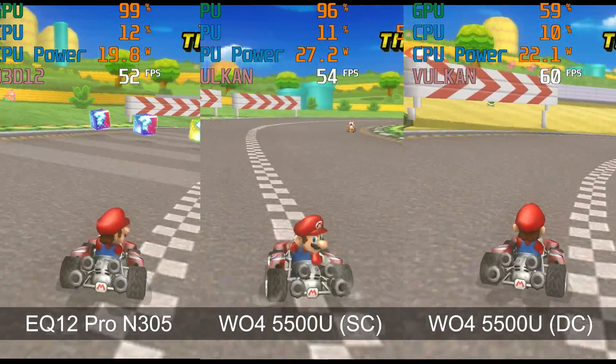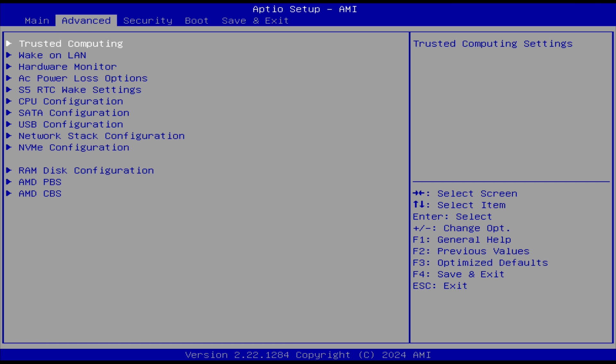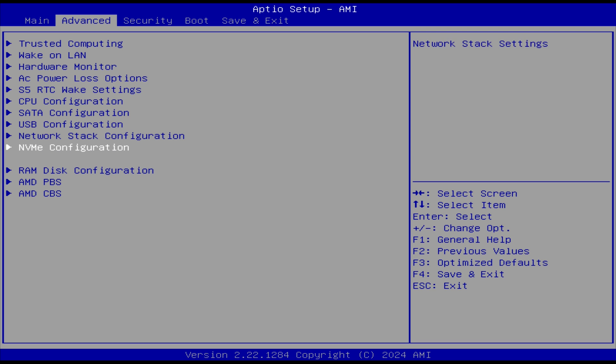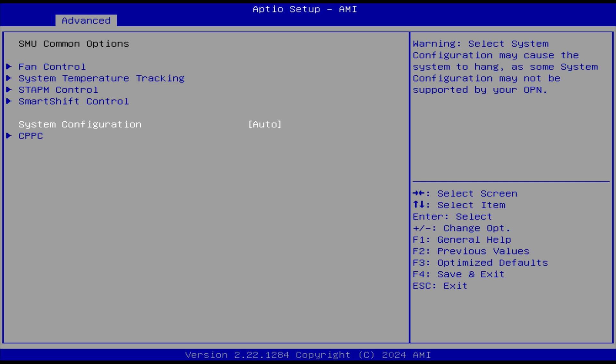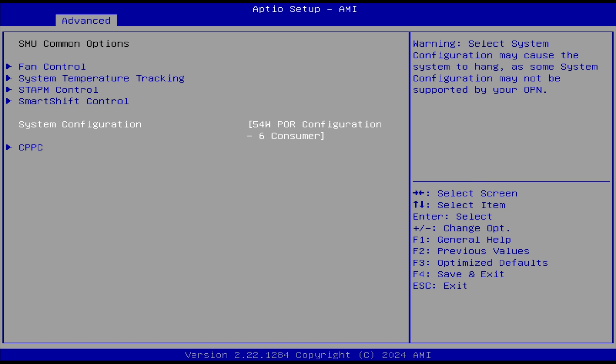Let's look at the BIOS and I'll show you how to increase the power limit. Mash the delete key when you turn on the mini. Head to Advanced, and you can see options for wake on LAN, AC power loss, and S5 RTC wake settings. Head to AMD CBS, then NBIO Common Options, SMU Common Options, System Configuration, and set it to the power limit of your choice, then save and exit.